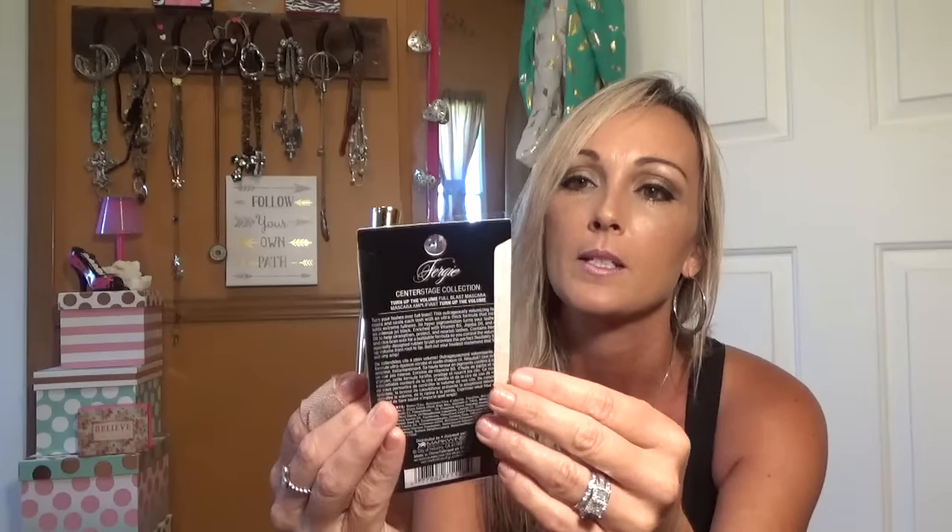I got two of the highlights. I also got two of the mascaras — I've already tried this one. It's the Turn Up the Volume Full Blast mascara, Fergie collection, in the gold tube. This was very dry to me. I use a bunch of different mascaras, and this one was just dry. That's what the wand looks like, but the packaging is really cute. I did get two of these — maybe I'll grow to like it. It's just a volume boosting mascara. I use several different ones, so I don't use just one in particular.